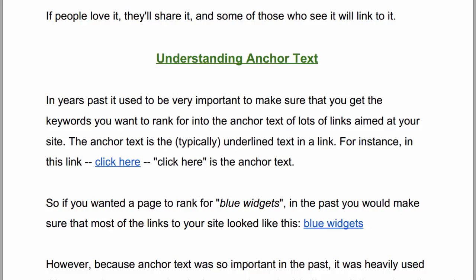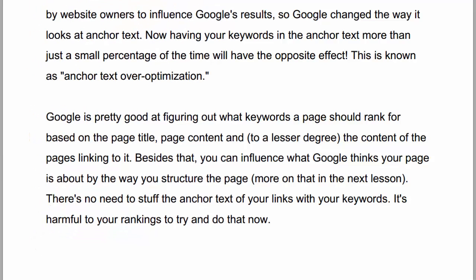Understanding anchor text. In years past, it used to be very important to make sure that you get the keywords you want to rank for into the anchor text of lots of links aimed at your site. The anchor text is the typically underlined text in a link. For instance, if you see a link on a page where the highlighted text is 'click here,' then 'click here' is what's known as the anchor text. So if you wanted a page to rank for 'blue widgets,' in the past you would make sure that the anchor text of most of the links aimed at your site contained the exact keywords 'blue widgets.' However, because anchor text was so important in the past, it was heavily used by website owners to influence Google's results. So Google changed the way it looks at anchor text. Now having your keywords in the anchor text more than just a small percentage of the time will have the opposite effect — this is known as anchor text over-optimization.